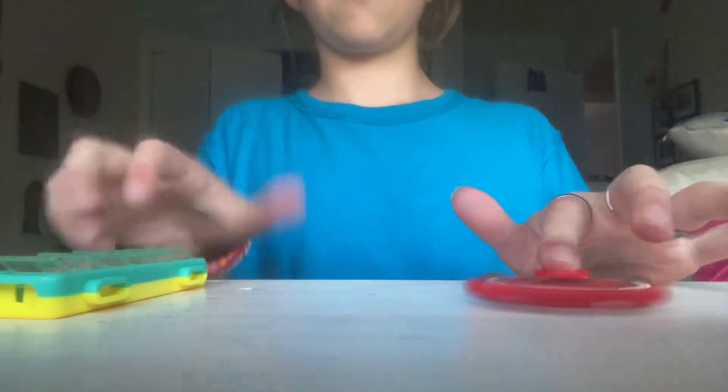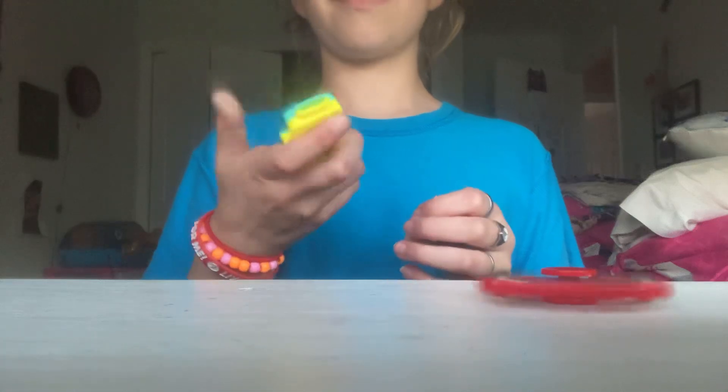This fidget pad is my favorite fidget pad. The colors I love. It has a fun noise to it, and I like the clicking, or if you go slow.